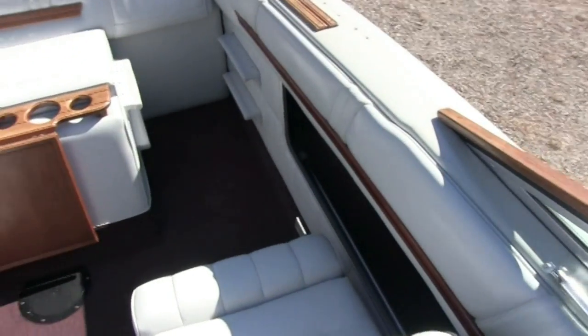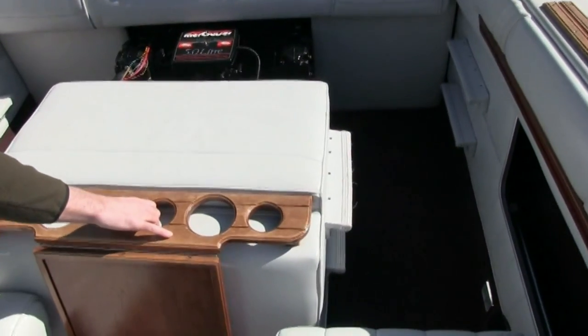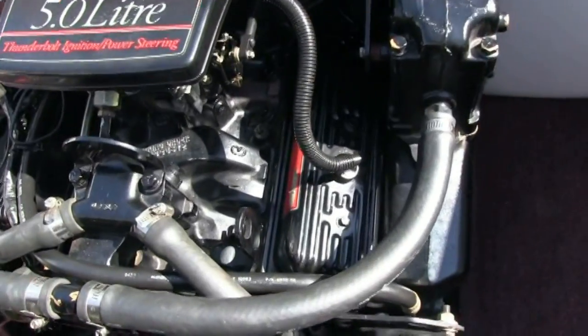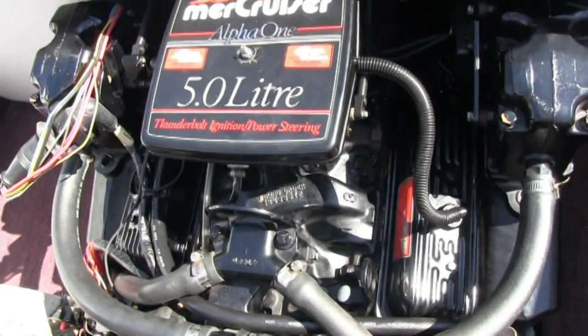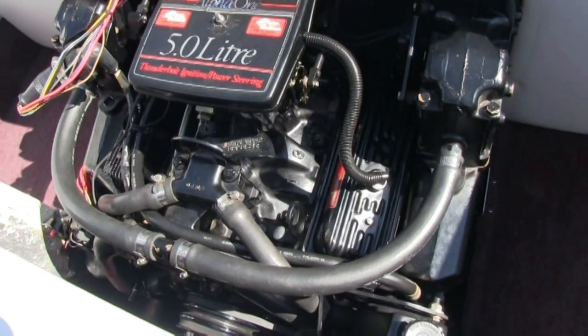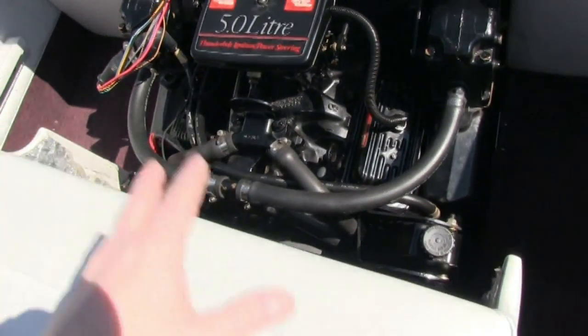Let me get this engine compartment open and show you that 5.0 V8 — 200 horsepower. The carburetor has been rebuilt. The engine is very well maintained and everything is all original.